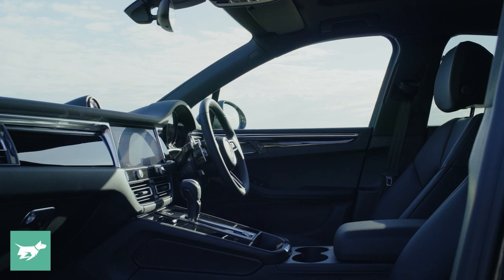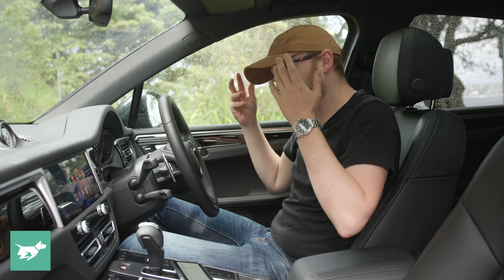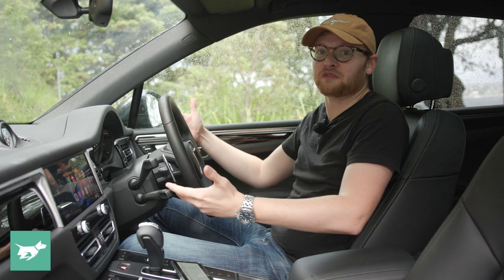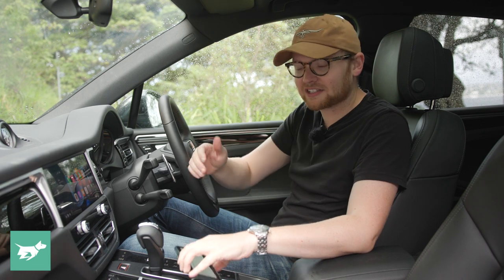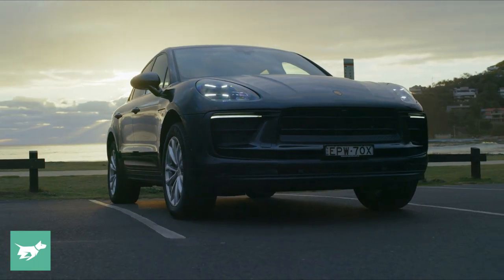It's become a bit of a tradition in our reviews of Porsche vehicles here at Chasing Cars to read out the list of options so that we have full transparency, because the options lists on Porsches are immense. That's not necessarily a criticism — these cars are very configurable, you can get them exactly how you want. This car starts at $84,800 and has Volcano Grey paintwork outside, quite a pretty grey, for $1,800.